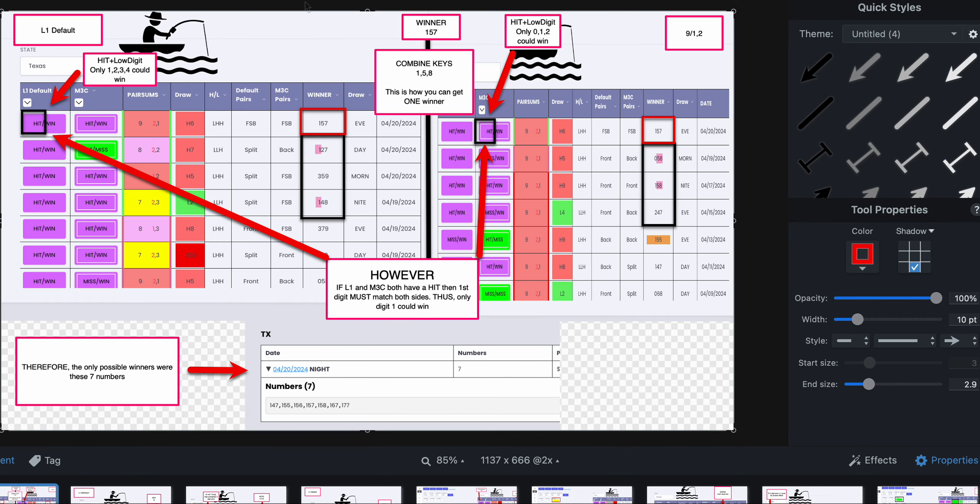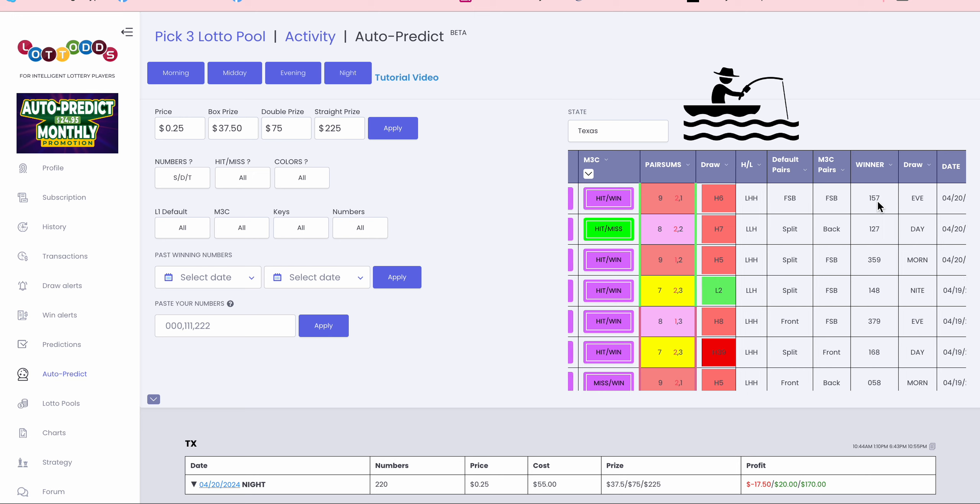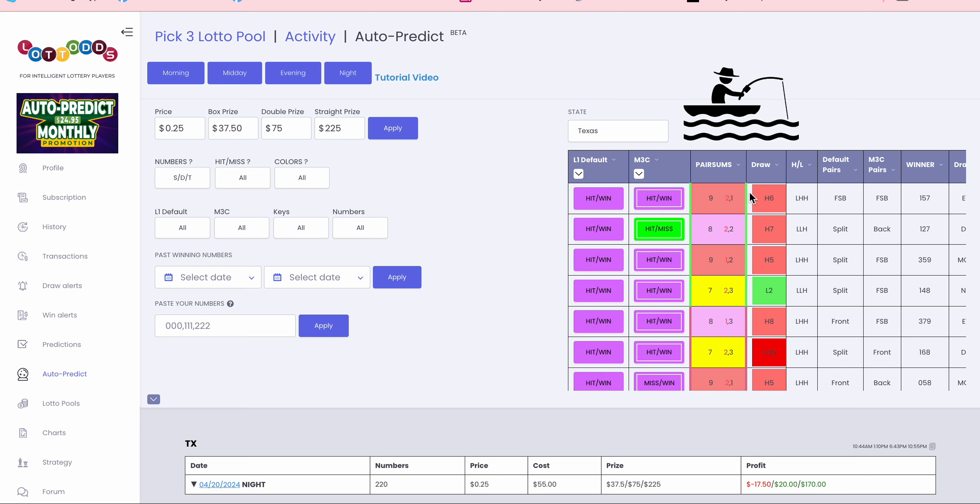Now let me show you how to pick these keys. Here you can see the hit/win snapshot I put together. This is L1 Default on the left side page, and this is 9-1-2 — I isolated 9-1-2 here. Let's look at Texas: the winner was 1-5-7. But importantly, 9-2-1 actually hit — you can see the hit right there. Let me isolate that so you can see it even more clearly.